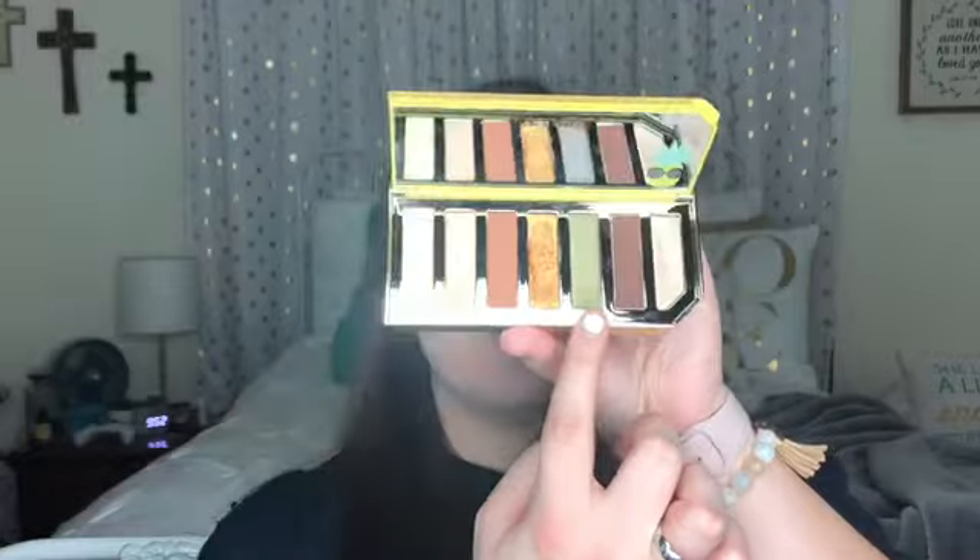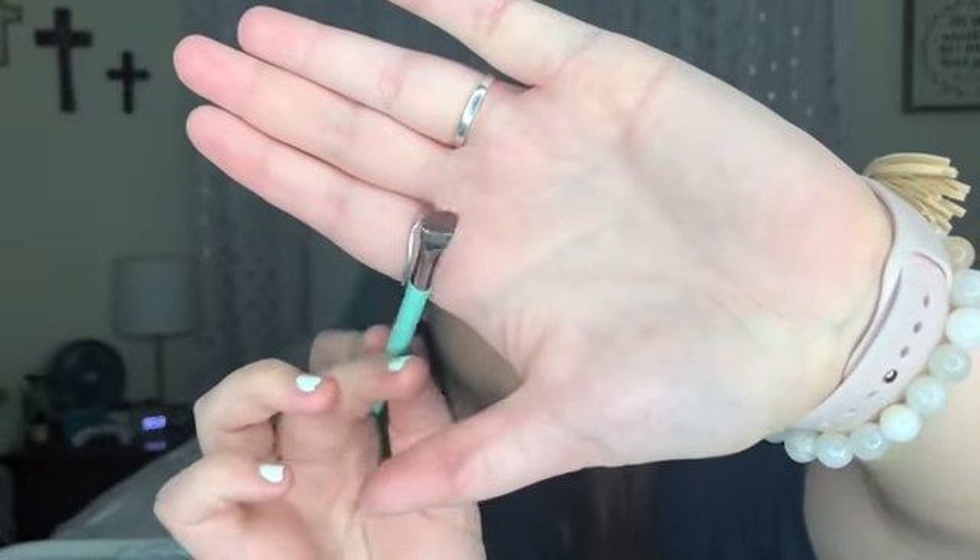The next step is I'm going to take Island Queen, which is this little green sparkly shade, and I'm going to smudge it into the lower lash line. I'm going to take just this flat brush and dip right into that.